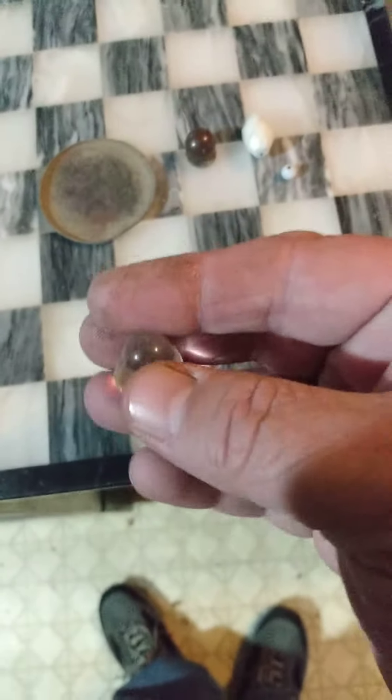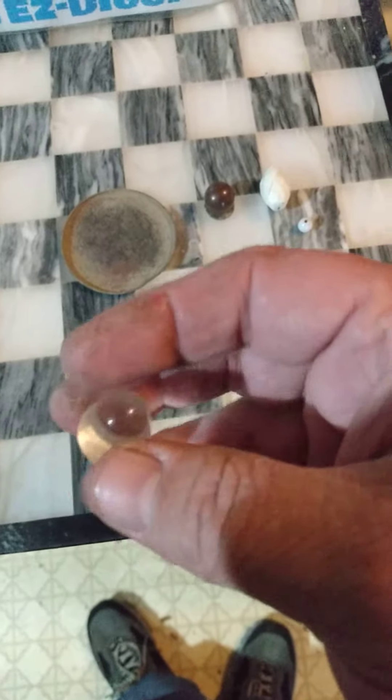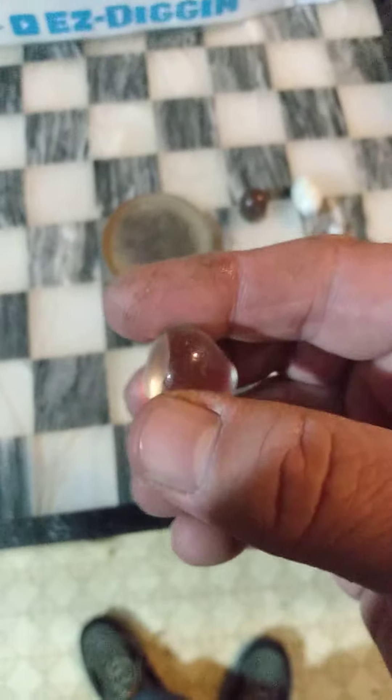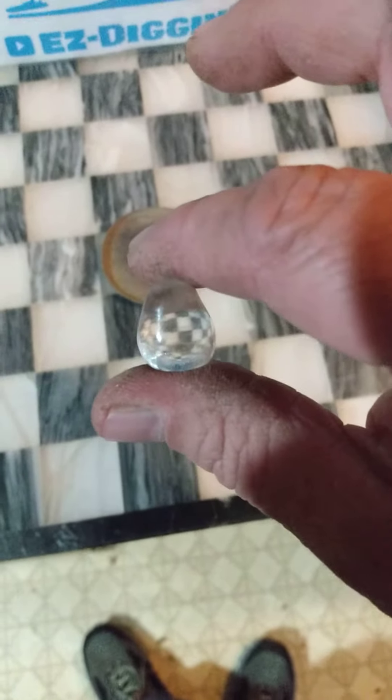And then this funky piece of glass here. It doesn't seem like it was hot or melted. It's got a nice sanded bottom on it like it was made to be what it is. No idea.